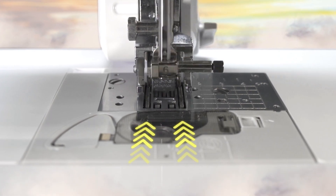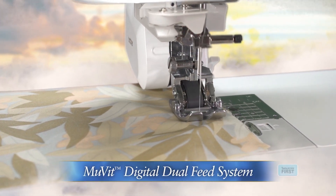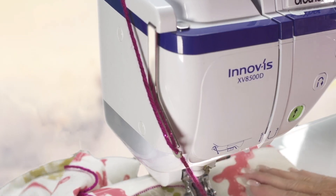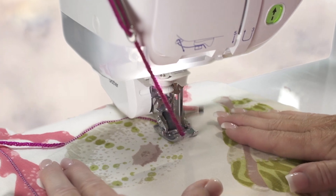Effortlessly sew precise, uniform stitches on a range of fabrics — from silk to denim — using our Move-It digital dual feed system, which feeds fabric from the top and bottom smoothly. Combine with the new included couching foot system to add cording-like techniques to your projects.